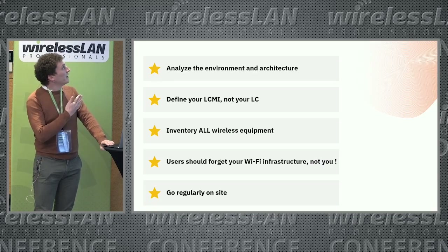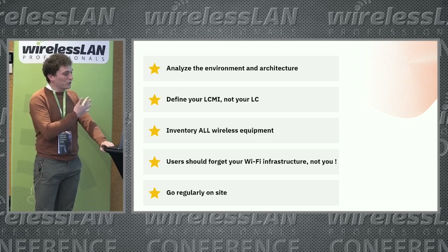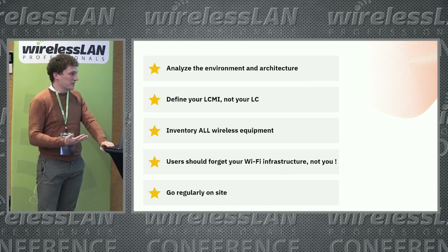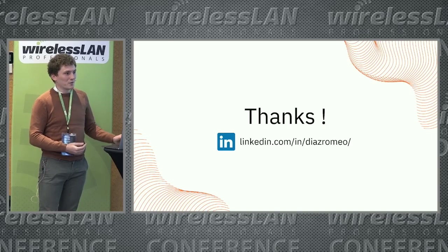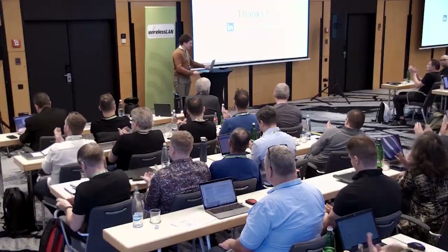In this last slide, I list five tips I suggest you take away from this presentation. If you take these five tips, the design of the warehouse will not be complicated. Thank you for your attention.